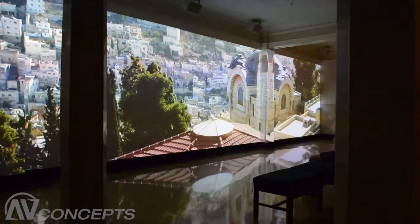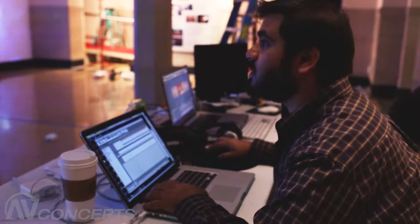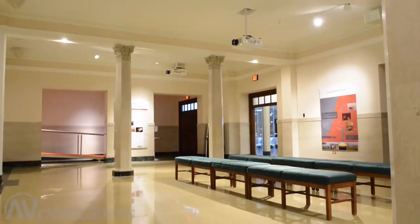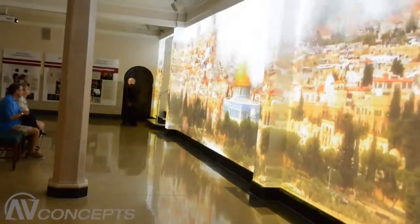We worked closely with the monastery to develop a system that would completely immerse their visitors, transforming them directly to the Holy Land by the simple push of a button. Rather than utilizing traditional screens and digital displays, we worked with the architect to seamlessly integrate our technology right into the room itself. Guests begin the experience by walking into what appears to be an ordinary room and are blown away as they watch it come to life before their very eyes.